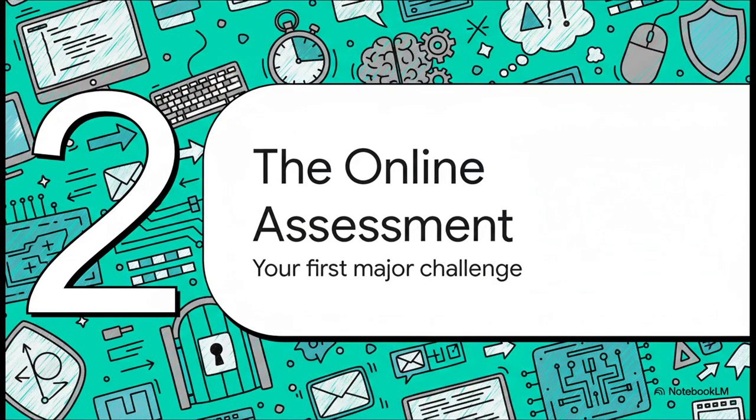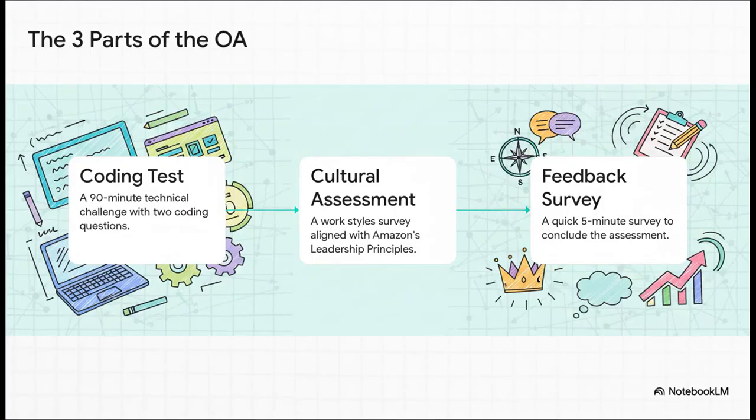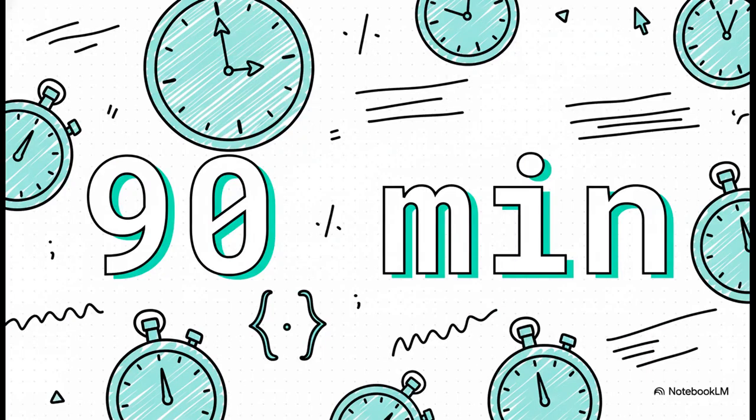Your first major challenge is the online assessment, or the OA — the very first gate you have to get through. It's split into three different parts: the coding challenge, which is the main event; a cultural assessment to see how you align with Amazon's leadership principles; and finally, a quick feedback survey. For that coding test, you are on the clock — you get exactly 90 minutes to prove your skills.